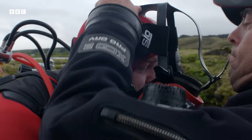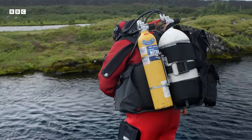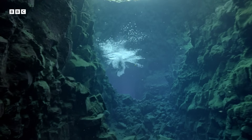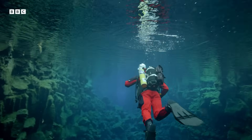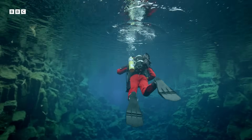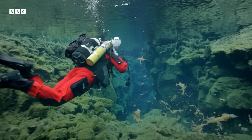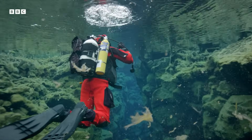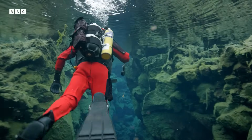Professional diver Ted Wignall has been exploring this site for years. The water is clear because it has been filtering for a very long time through the lava rock here in Iceland. It comes from Langjökull, Iceland's second largest glacier.